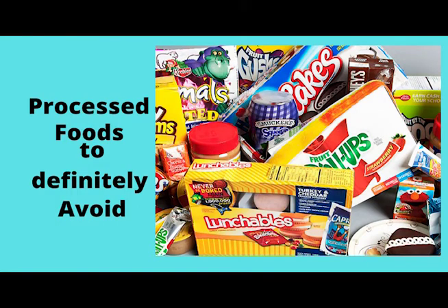Besides eating processed food in moderation to stop your inflammation, these four food groups in this video will help you greatly.